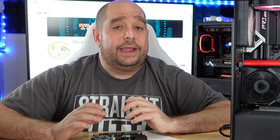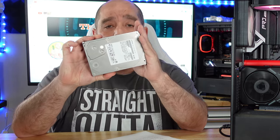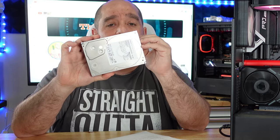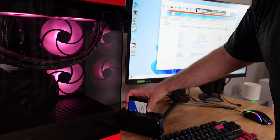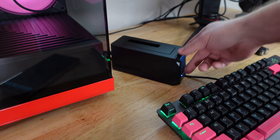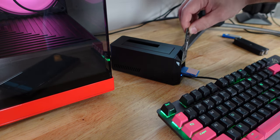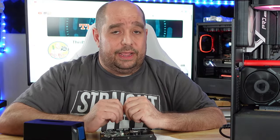To ensure all of the testing and software results were correct, I installed Windows and all programs, applications, and updates on the Hitachi drive. Then I used a cloner to clone the Hitachi to the Western Digital 500 gig Blue drive, and then again from the Hitachi to the Kingston Renegade drive — so all of the data and everything is 100% identical for fair testing.